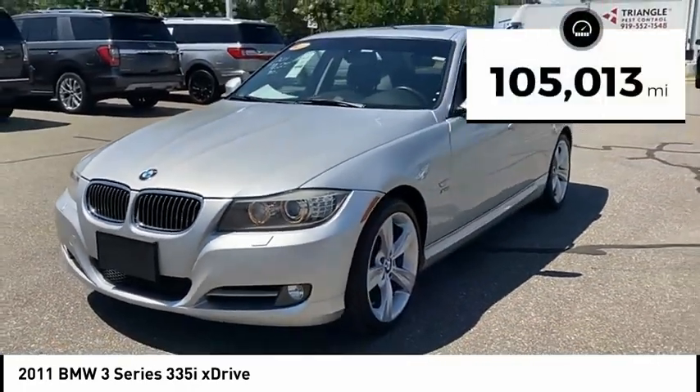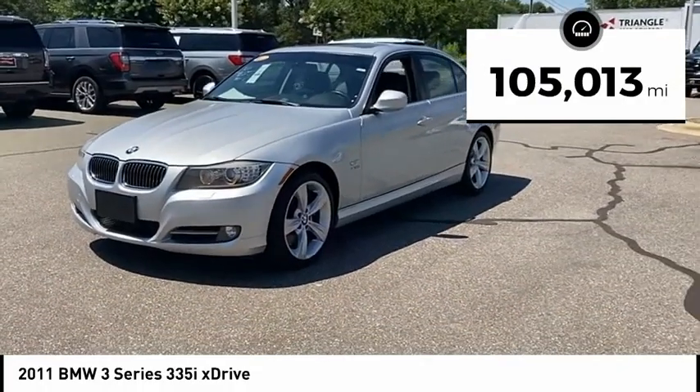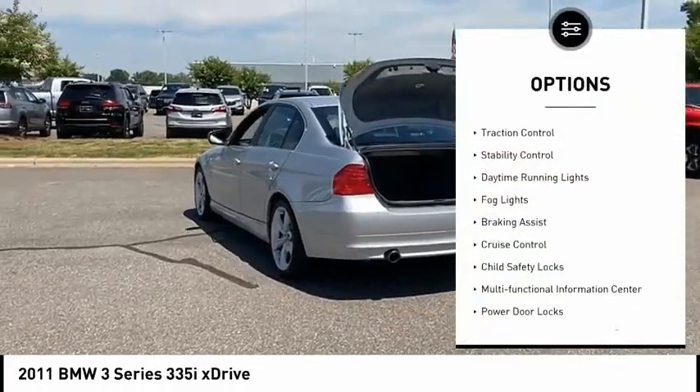This vehicle has less than 110,000 miles. Here are some of this vehicle's great options: emergency braking preparation.